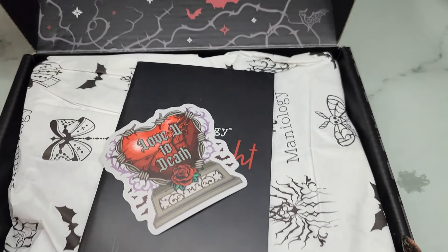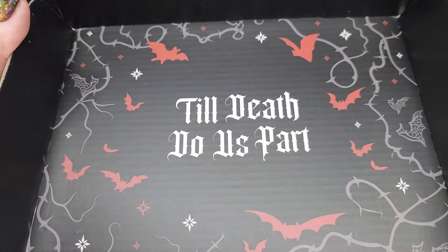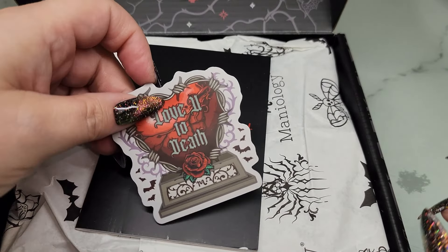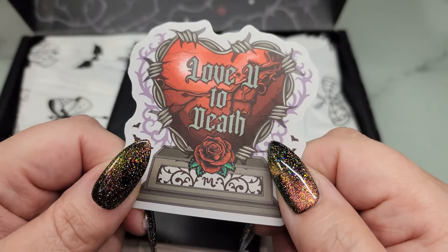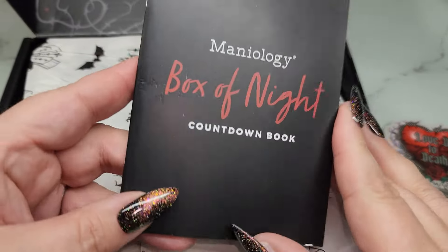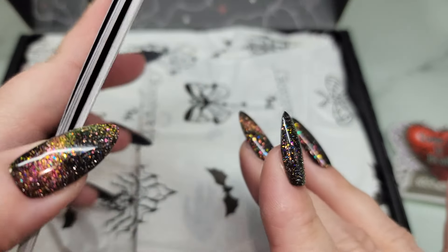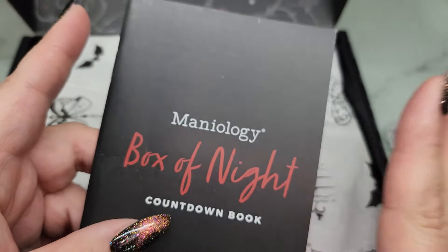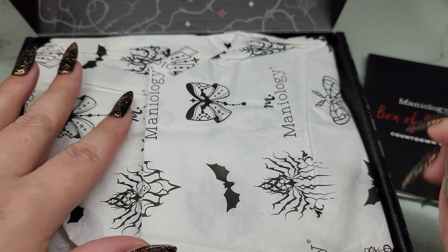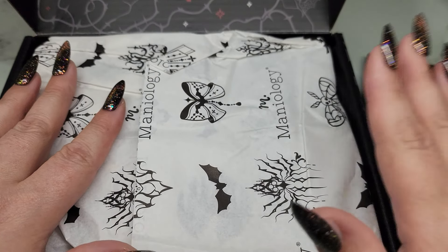As always, the packaging is beautiful. 'Till death do us part' says the inside of the box, and there's a gorgeous little sticker that says 'love you to death' from Maniology — so cute! There's a little countdown booklet with a story inside. I love the little story; their Christmas box is always so good as well. These boxes do sell out very fast, so if you want one, don't wait — go get it now.